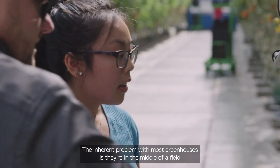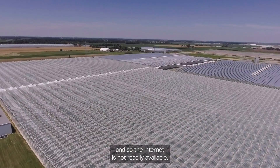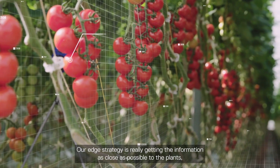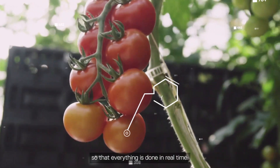The inherent problem with most greenhouses is they're in the middle of a field, so the internet is not readily available and cloud solutions aren't a viable option for us. Our edge strategy is really about getting the information as close as possible to the plants so that everything's done in real time.